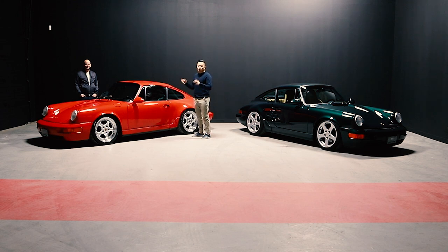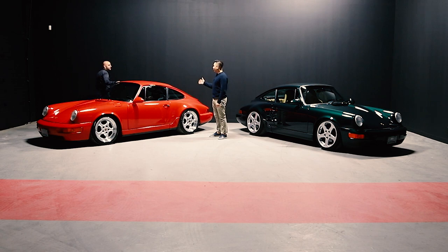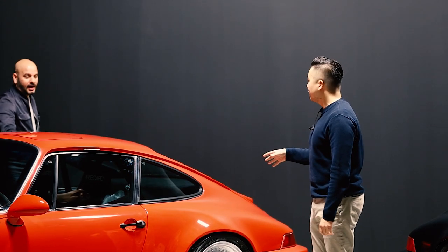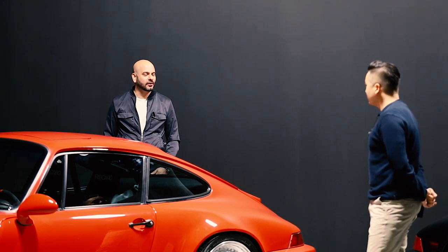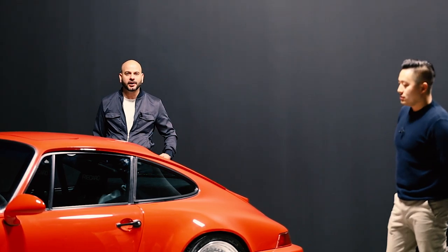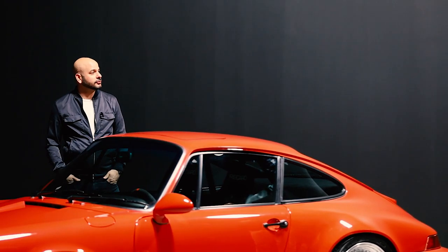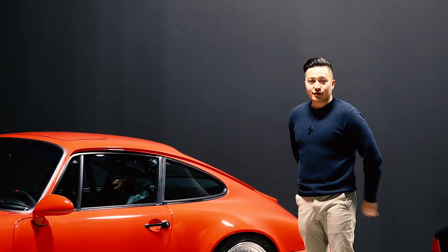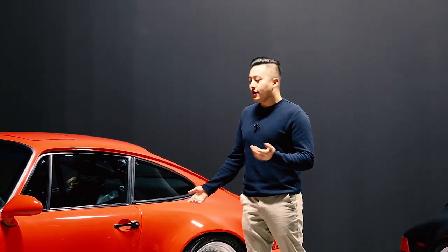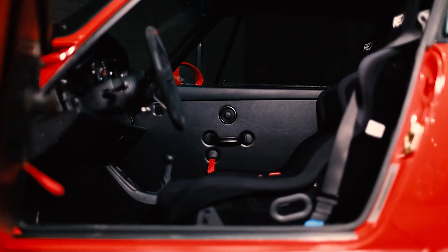Luckily we had a C2 car to start with. C2s are probably a little more rare than the C4 — I think less than 30 percent of all manufactured 964 narrow body cars were C4s, so a C2 coupe is very hard to find. We really lucked out finding this car out of Vancouver. It was actually being driven every single day and had a full tan interior at the time.